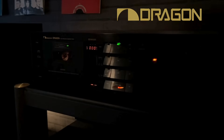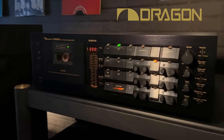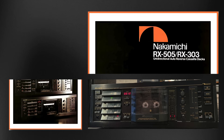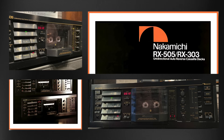Then came the Dragon, a masterpiece of engineering. It featured Nakamichi automatic azimuth correction, ensuring optimal sound for every recording. The RX series followed with UDAR, an elegant mechanism that physically flipped the cassette for auto-reverse playback while maintaining perfect tape alignment.